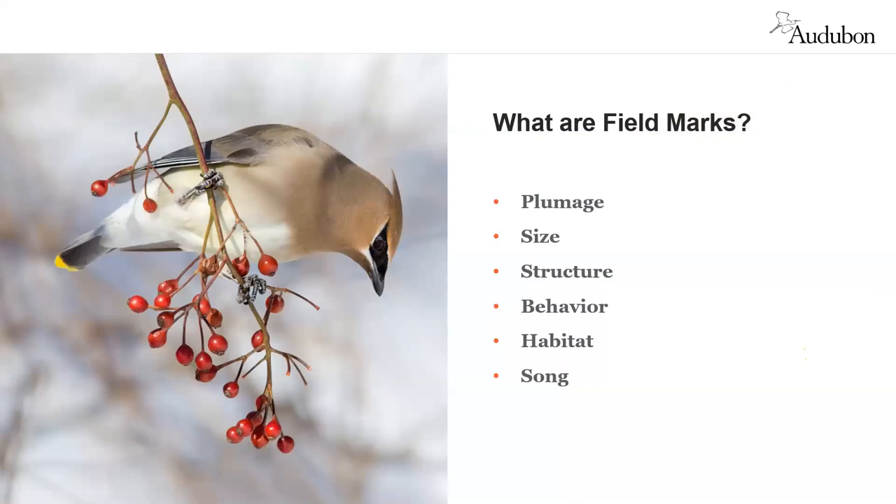Once comfortable with bird families, we can learn which field marks to pay attention to when identifying birds. The six I have on screen are really valuable. First, plumage — just a fancy way of saying feathers. Birds are often colorful in really distinctive ways. Looking at distinctive colorations or markings helps us pull apart species that look similar. The cedar waxwing has a beautiful black mask on the face, a warm palette of colors across its body, an orange or yellow tail tip, and namesake wax-like red droplets on its secondary wing feathers, plus a crest on the head.